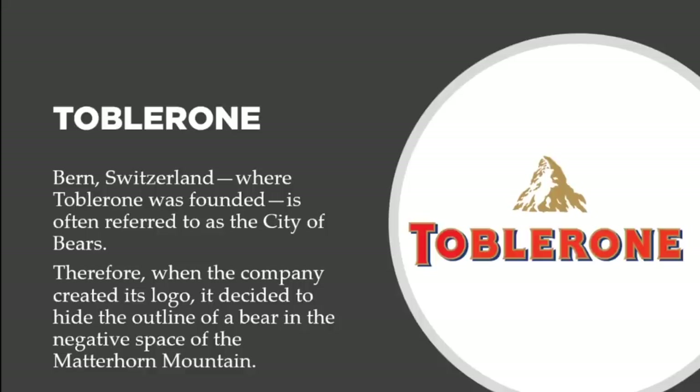Now let's talk about Toblerone. It was founded in Bern, Switzerland, which is often referred to as the city of bears. If you look at the mountain in the logo, you can clearly see a bear climbing up the mountain. The company decided to hide the outline of a bear in the negative space of the Matterhorn mountain, and that's what this represents. It's a really beautiful design.